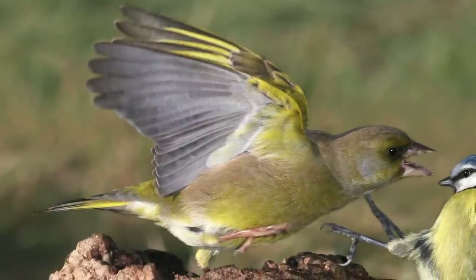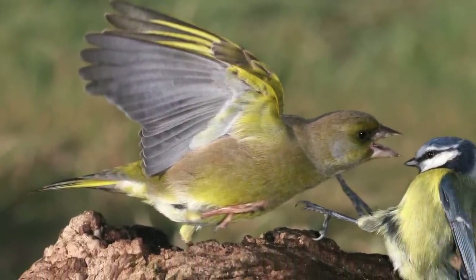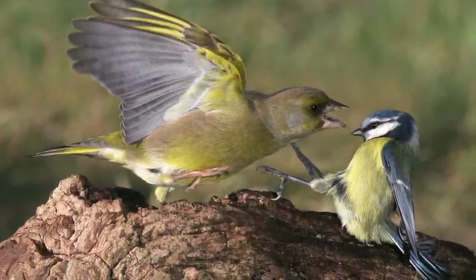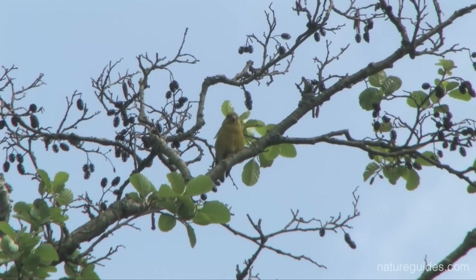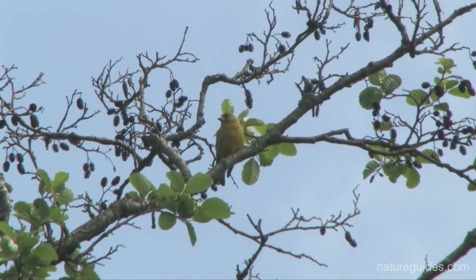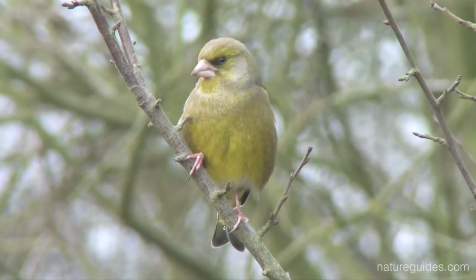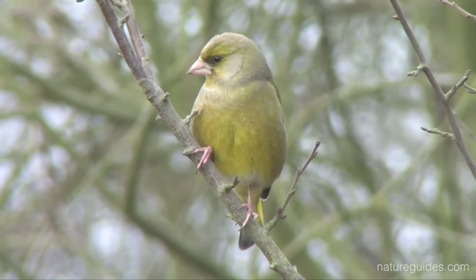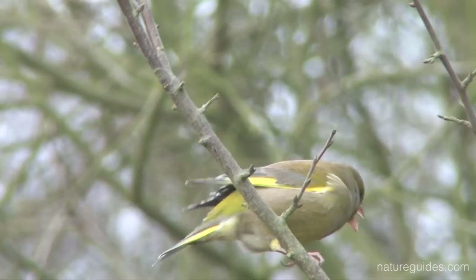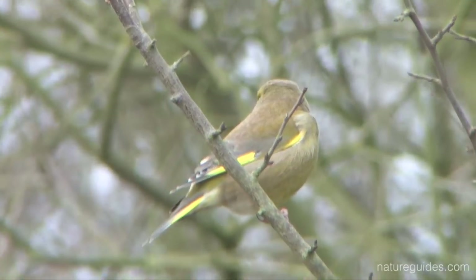Being large and aggressive, they are usually the dominant species, ousting other species and being argumentative amongst themselves. Heavy-bodied, heavy-headed and with a stout bill, the males live up to their name, being predominantly olive green, with darker shading around the eyes, greyish areas and bright yellow flashes on the wings and outer tail feathers. These are visible when perched and in flight.